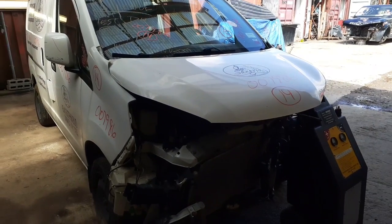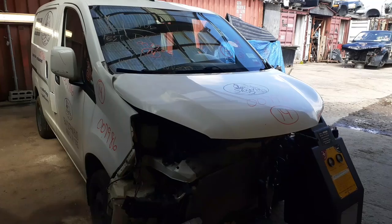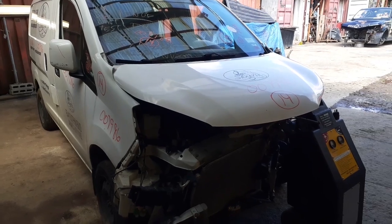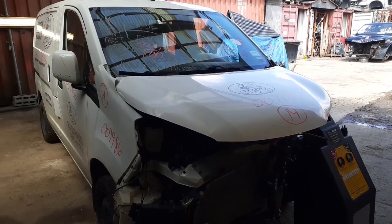Here's the newest parts vehicle. It is a 2014 Nissan NV200 — what they consider a cargo van. Stock number for the vehicle is 7986. It's a 2.0 automatic.